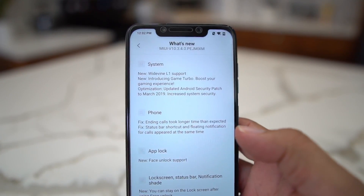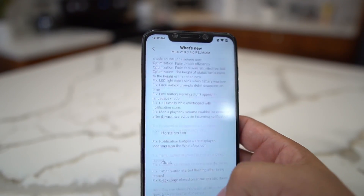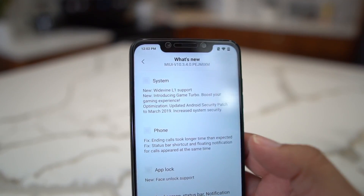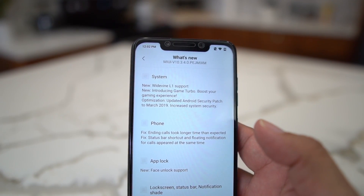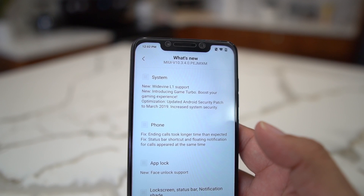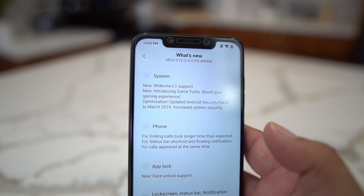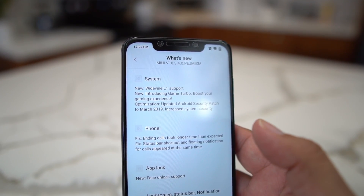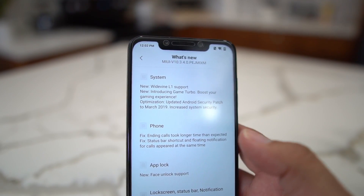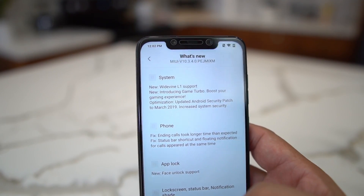This has a laundry list of updates for the Pocophone F1, and it's a pretty major update. My hats off to Xiaomi and the Pocophone team for updating this device on a consistent basis. Key features include Widevine L1 support, 4K 60 frames per second video, and a couple of other things including bug fixes.